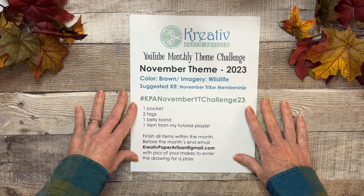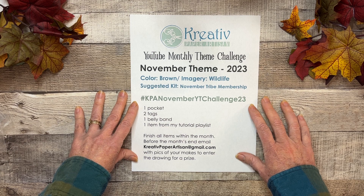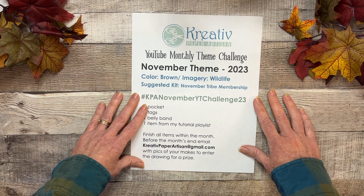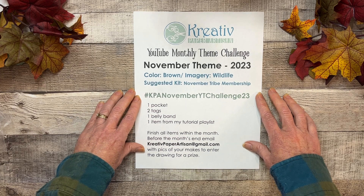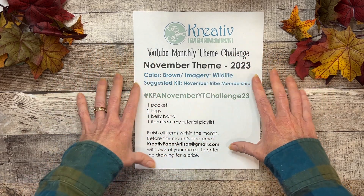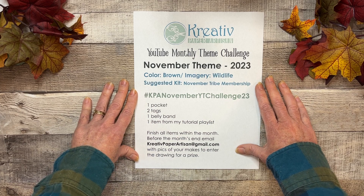Hello, thanks for visiting my channel. If you are new, welcome. If you are returning, welcome. I'm just going to go real quick over the parameters of our challenge for November for the YouTube monthly theme challenge.